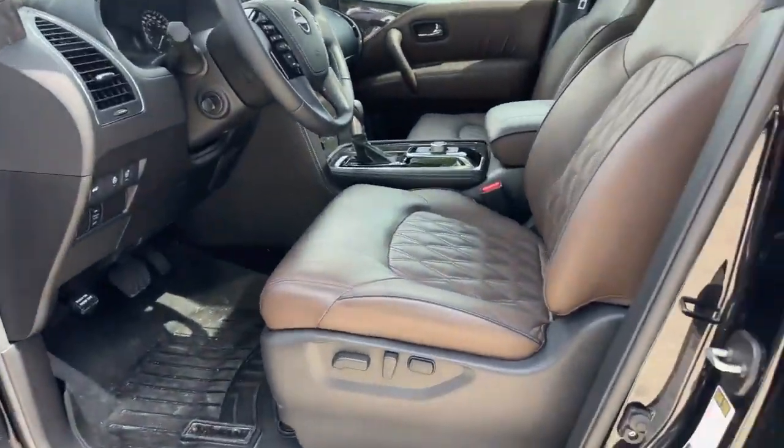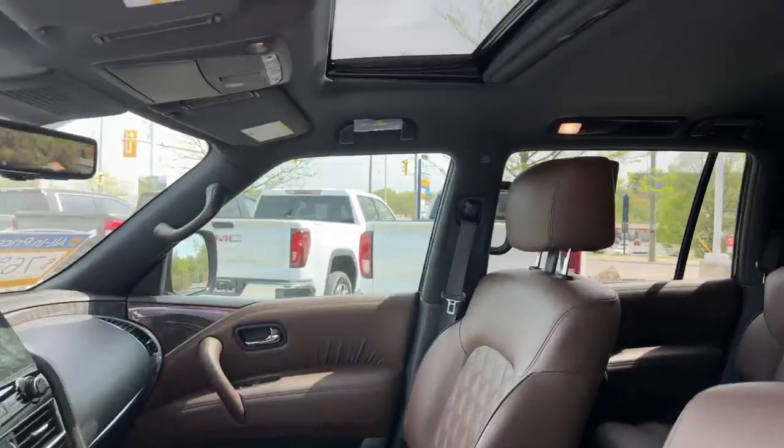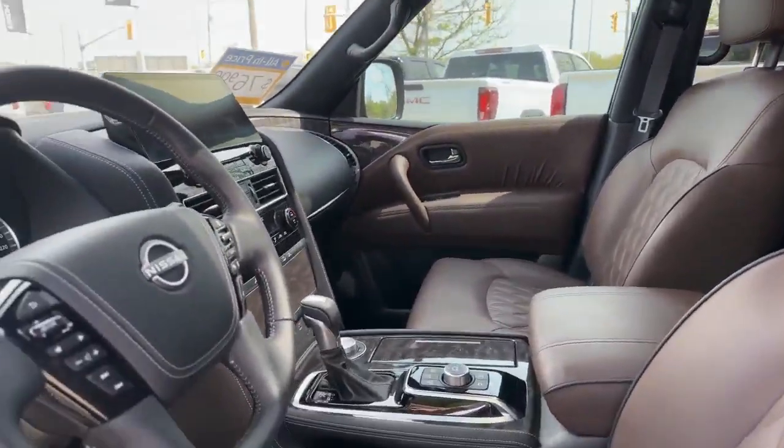Up front the options just keep coming. I'll get you in for a closer look.